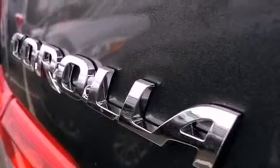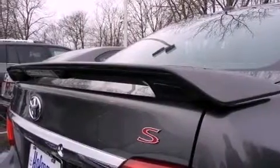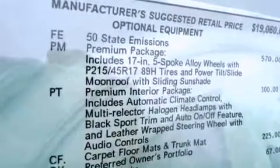cruise control, steering wheel mounted controls, a CD player, performance tires, an engine immobilizer theft deterrent system, a passenger side vanity mirror, rear impact crumple zones, heated side view mirrors, and a rear spoiler.